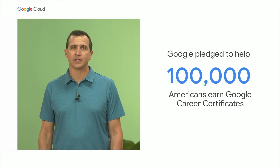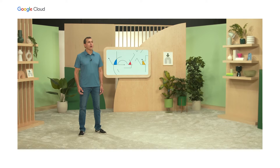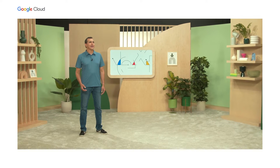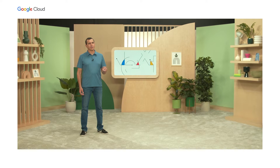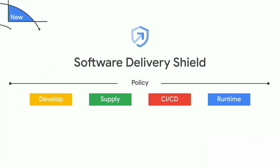We've also pledged to help 100,000 Americans earn Google Career Certificates to learn skills, including data privacy and security. On the product side, we are taking those efforts to the next level with the launch of Software Delivery Shield. Software Delivery Shield provides a fully managed end-to-end software supply chain security solution. This starts with the IDE and includes CI/CD pipelines, deploy time policies, and runtime security posture.